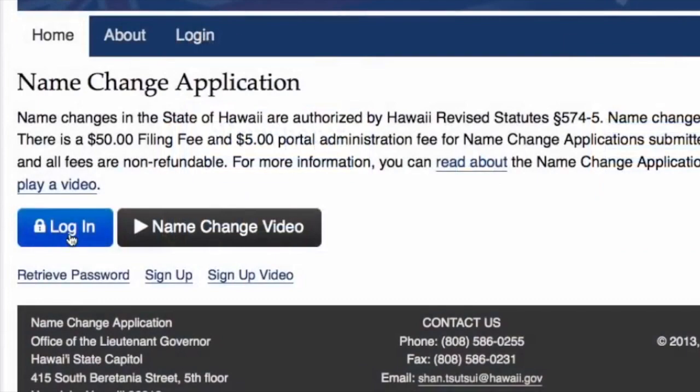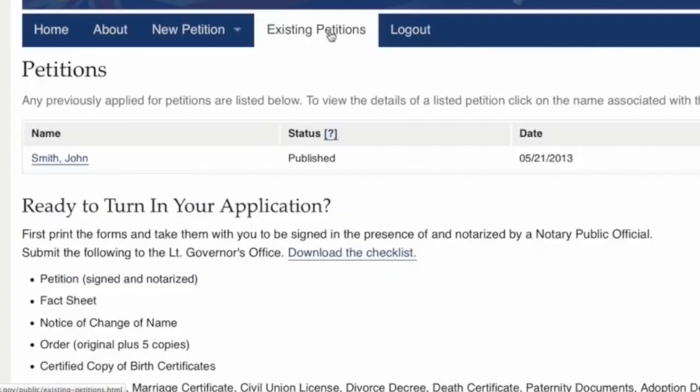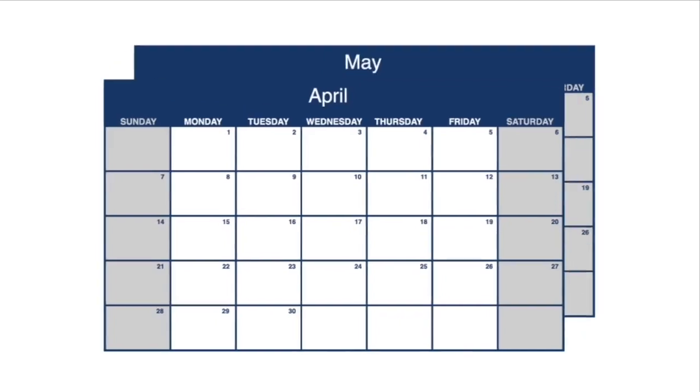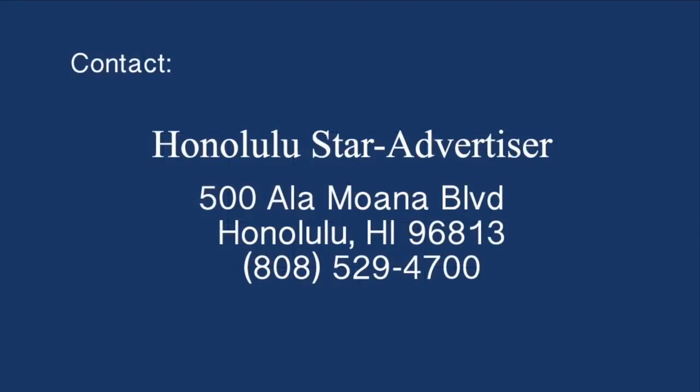Log in, go to Existing Petitions, and your petition should say Published. Please note, the Office of the Lieutenant Governor must receive the affidavit of publication within 60 days of the approval. If you are approaching the 60-day due date and the Office of the Lieutenant Governor has not received the affidavit of publication, it is your responsibility to contact the newspaper.